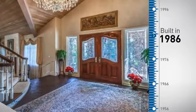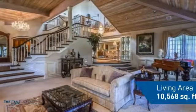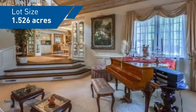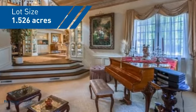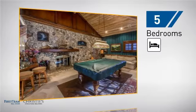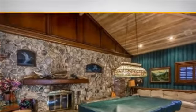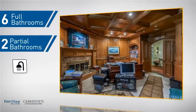This property was built in 1986 and features over 10,000 square feet of space, giving you a spacious layout to play host or kick back and relax after a long day. Inside, you'll find five bedrooms so everyone has a private space to come home to, as well as six full bathrooms and two partial bathrooms.